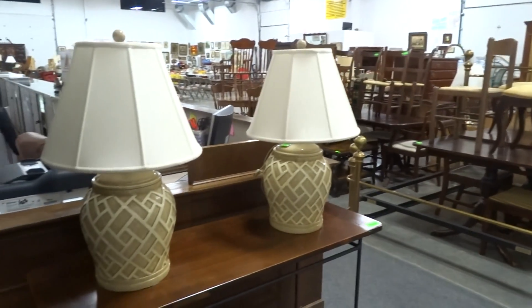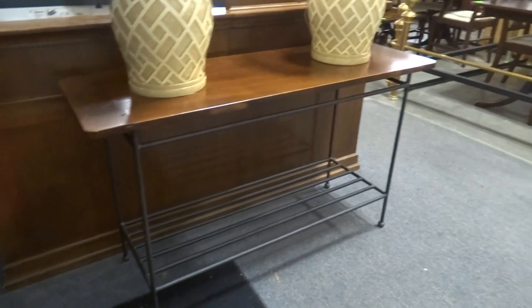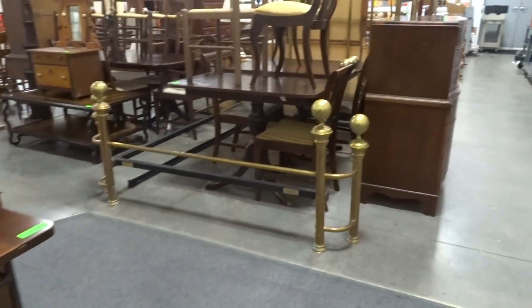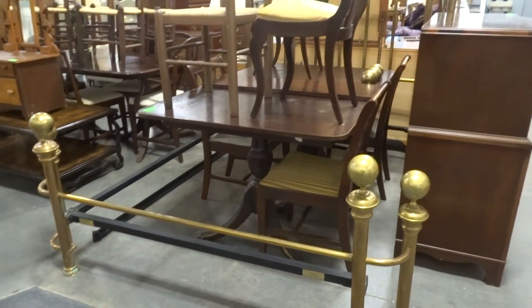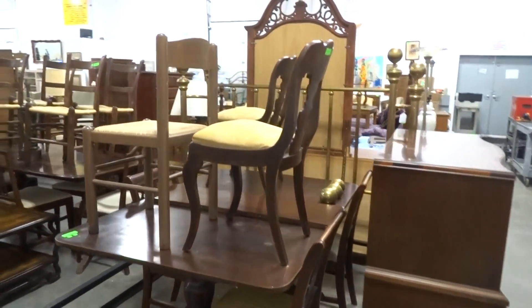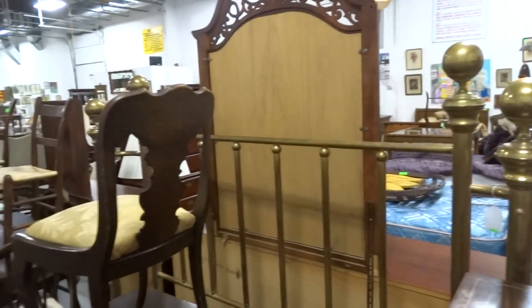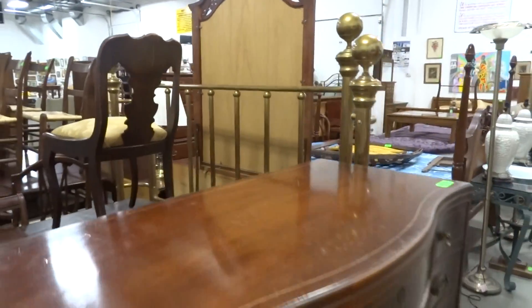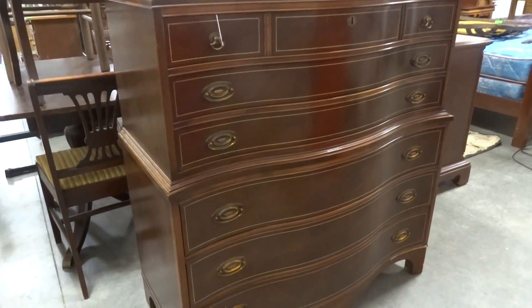Here we have a fantastic pair of modern lamps, iron-based sofa table. Here we have a queen size brass bed — look at the candy balls on that headboard and footboard, fantastic bed. Here we have a nice mahogany serpentine front chest on chest, pin inlaid on the drawers.